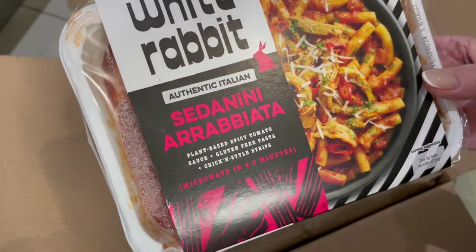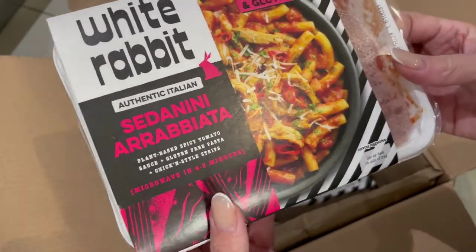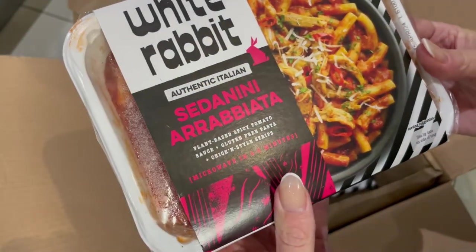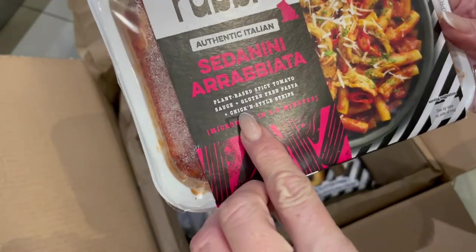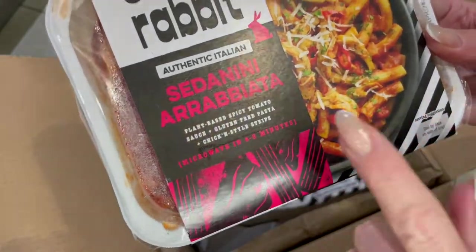The next one is this arrabbiata. So this is a pasta. Love a convenience meal. And this one is gluten-free as well. It says plant-based, spicy tomato sauce, gluten-free pasta, chicken-style strips. This looks good.